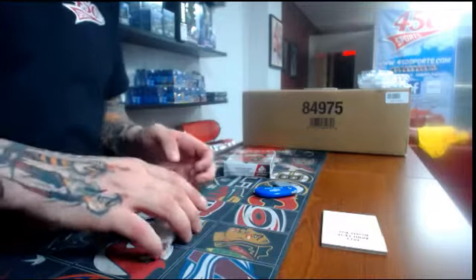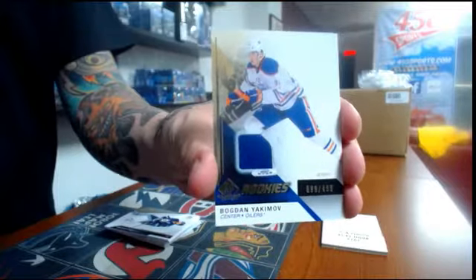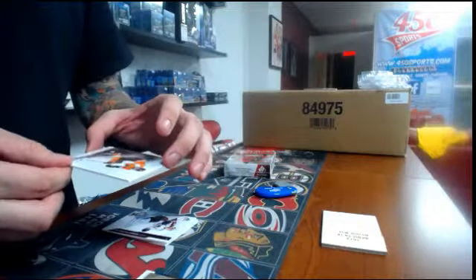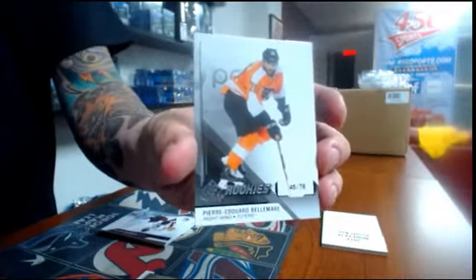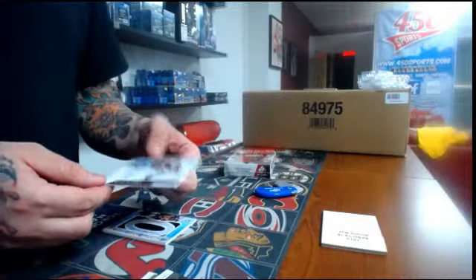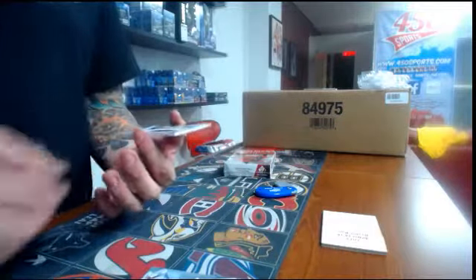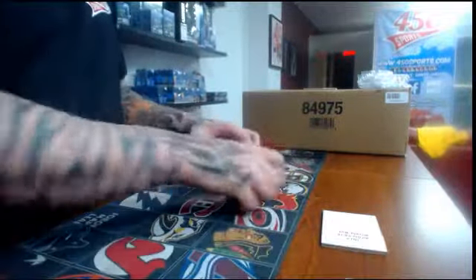We have a jersey, number 2499, for the Edmonton Oilers — Yakima. We have a jersey for the Winnipeg Jets of Andrew Ladd. We have SP Game Used True Rookie number 78 for the Philadelphia Flyers, Pierre-Edouard Belmont. We have an autograph for the Colorado Avalanche of Nathan McKinnon. And we have a Draft Day mark, 18 out of 35, for the Pittsburgh Penguins — Joe Morrow. That's it for the first box.